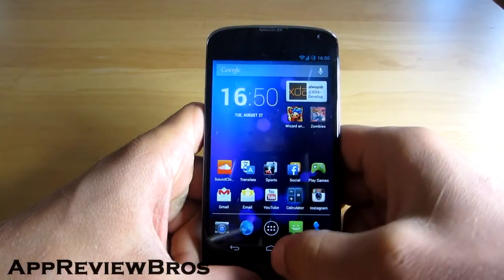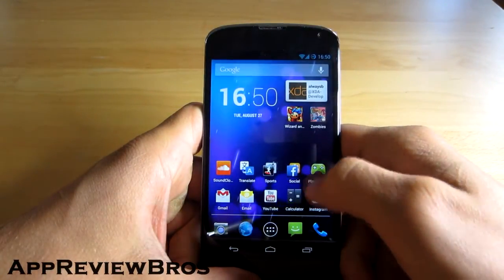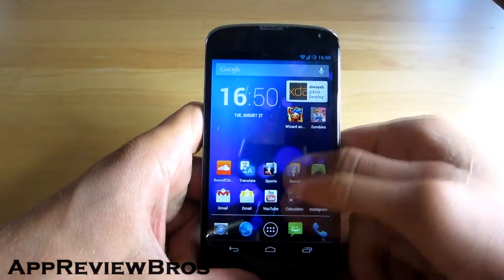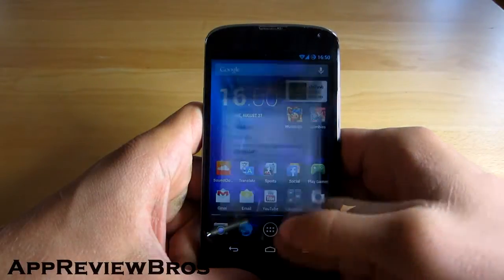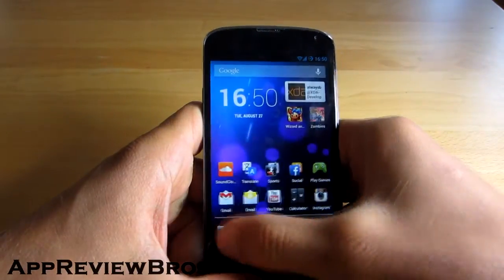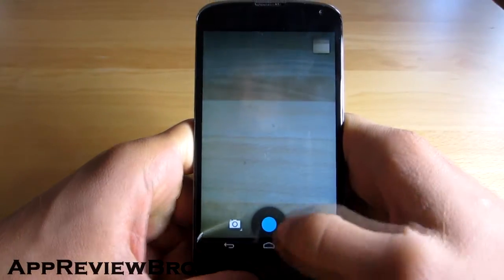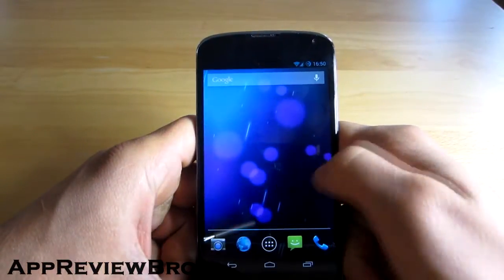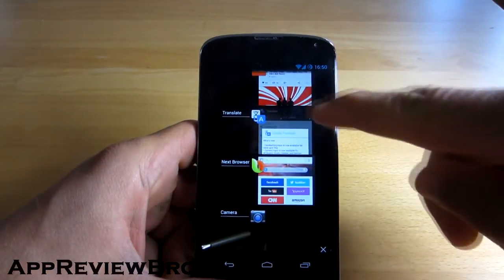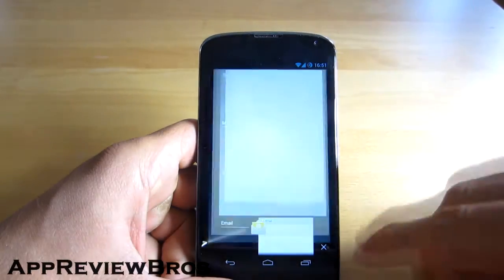Let's open Calculator, let's open YouTube, let's open Play Games, let's open SoundCloud, let's open Translate — which I have never opened before — and let's open the internet, let's take a photo. As you can see, everything pretty much opens instantly. Just check out how many applications I have running in the background — I can jump between them without any problems.